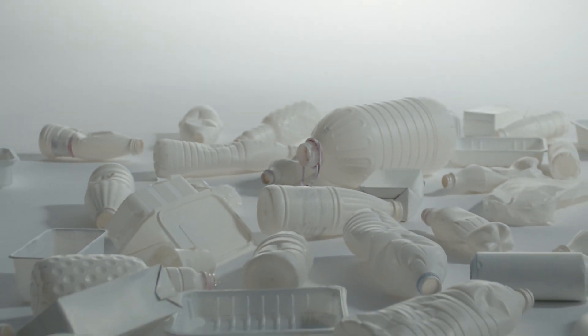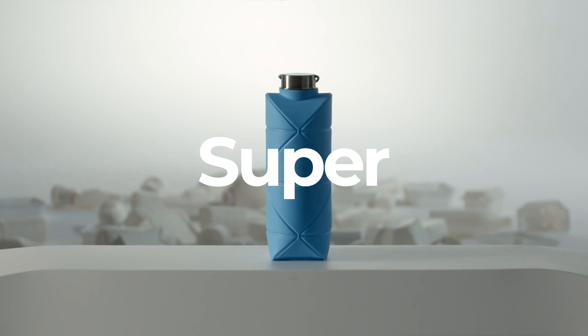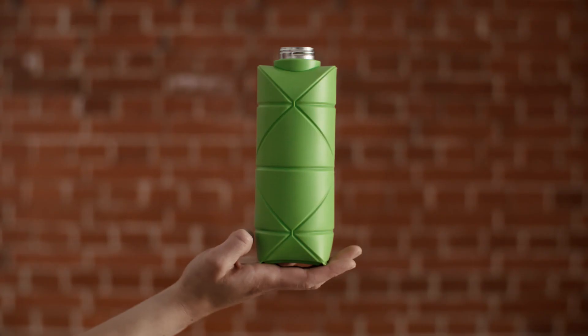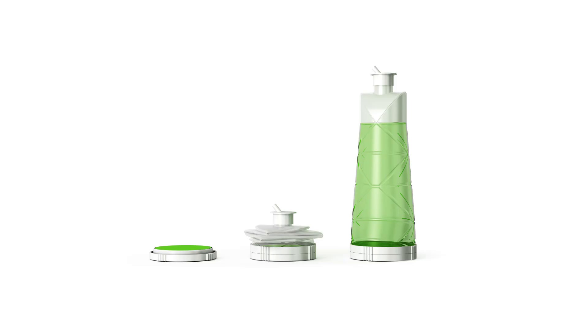Could a single bottle make single-use packaging a thing of the past? Sure, why not — if it's super ultra hyper foldable. Introducing the world's first origami bottle that's not made out of paper. Actually, it's not just a reusable bottle. It's a design technology that opens up a new way of thinking.